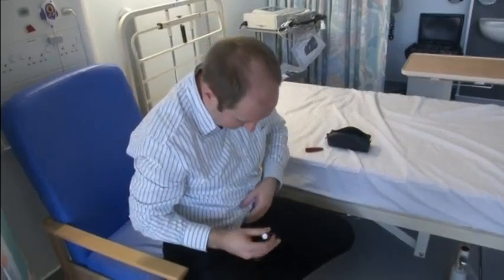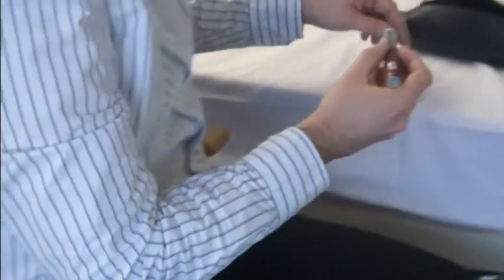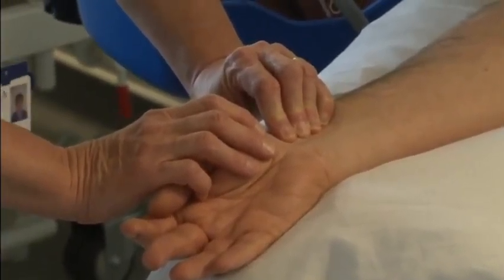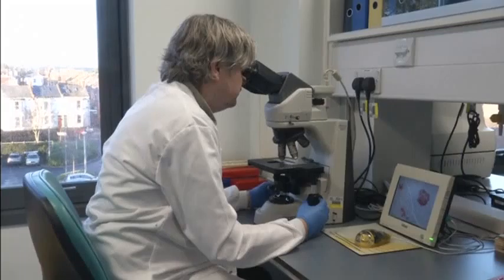Type 1 diabetes is mostly diagnosed in the young and requires daily injections, while type 2 is strongly linked to obesity and can sometimes be controlled through improved diet and weight loss. Current diagnosis is based mostly on a patient's age and weight. A British doctor wants to change that.